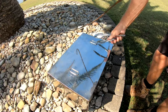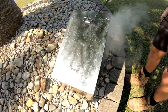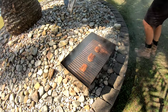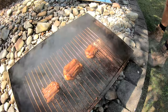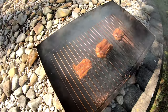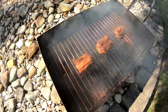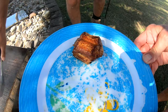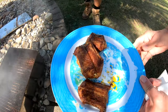Oh yeah, that looks about done. Look at that guys — that actually looks really good, if I'm going to be honest. They're probably stuck to the grates a bit but it should come off. Oh my god, look at that. That actually looks really good.